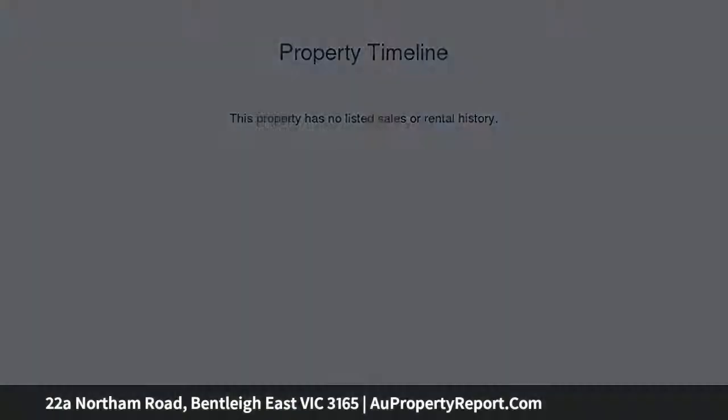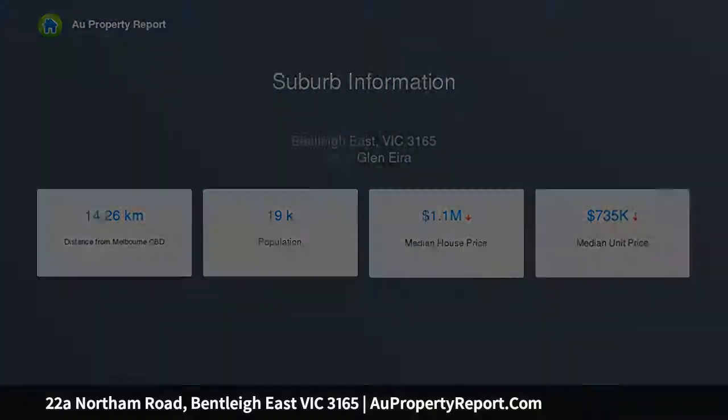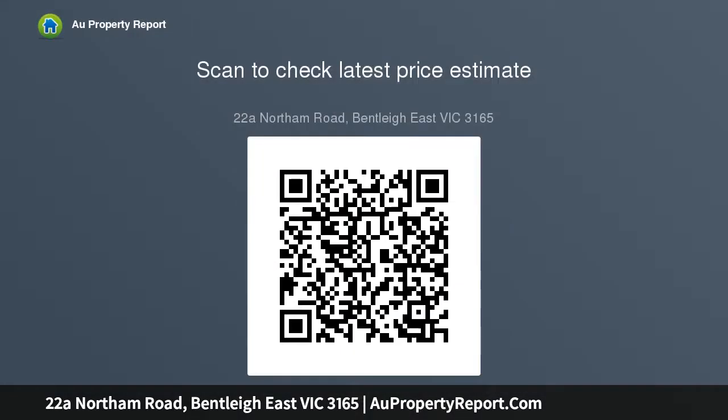Luxuriously appointed and filled with brilliant natural light, open plan living and dining of impressive proportions are complemented by a sleek kitchen boasting stone surfaces, stainless steel appliances and large walk-in pantry, before unfolding to a sunny entertaining deck set within private, easy care landscape gardens.